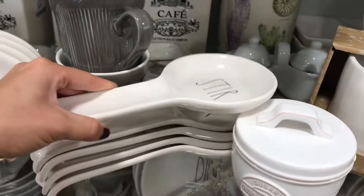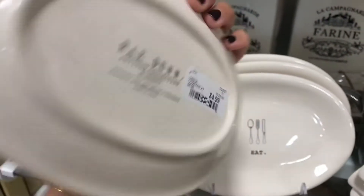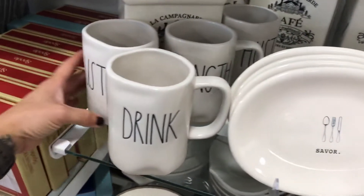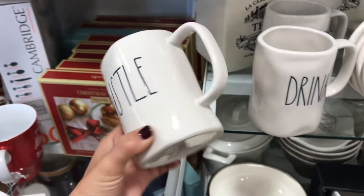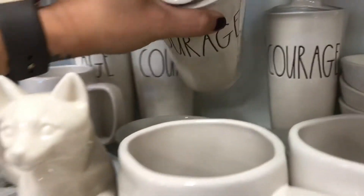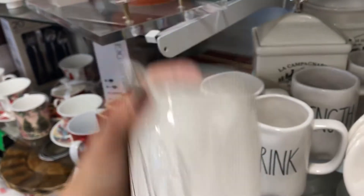And this one I've never seen before, so I picked that up as well — it's for your spoon while you're cooking on the stove. I believe I already have this one; I think my sister got me that one. 'Hustle' — I drop some things on the floor. I love this mug, it comes with the lid as well, so this is a great travel mug, and I believe it was $12.99.